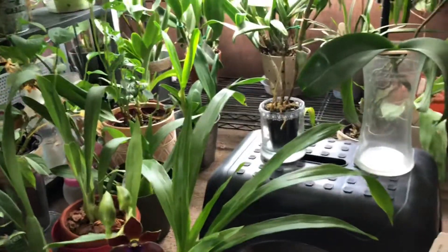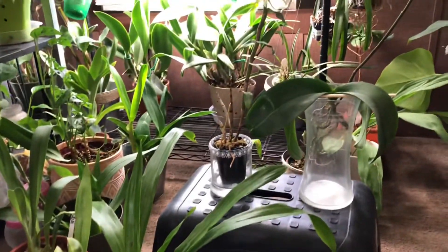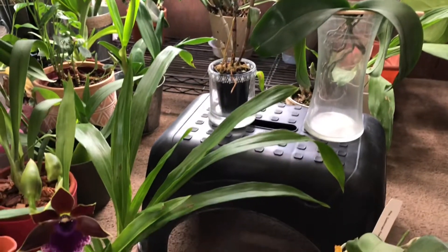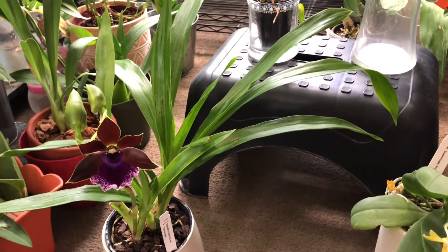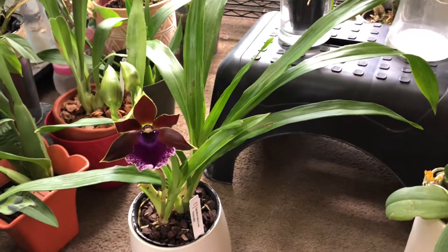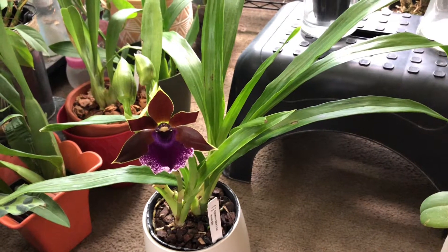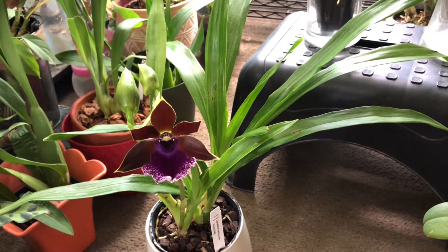And right now that's all I have in bloom. But I have several more spikes of stuff coming along, so hopefully everything will bloom out and not blast. As always, I appreciate each and every one of you — I hope you have a wonderful day and I'll see you again soon. Thanks everyone.